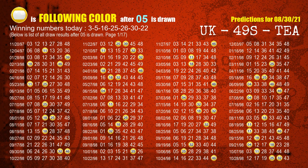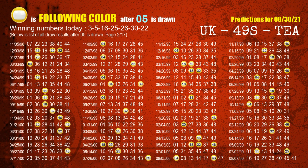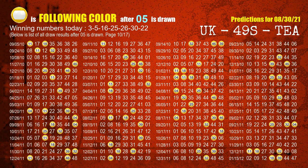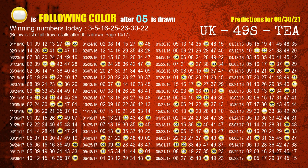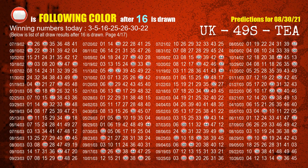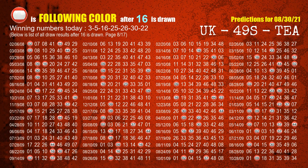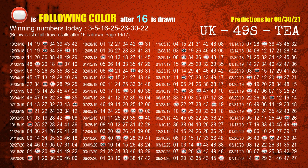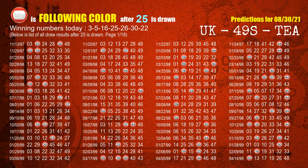The second winning number is 05 — the most frequently following color is yellow when 05 is the winning number in the last draw. The third winning number is 16 — the most frequently following color is red when 16 is the winning number in the last draw. The fourth winning number is 25 — the most frequently following color is red when 25 is the winning number in the last draw.